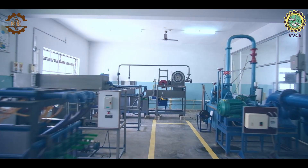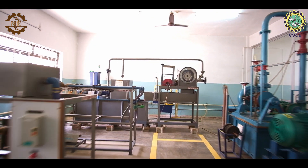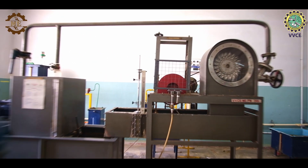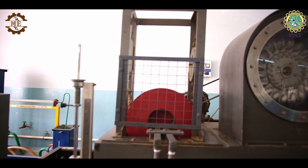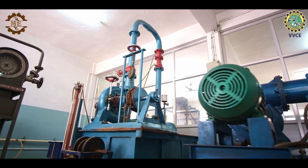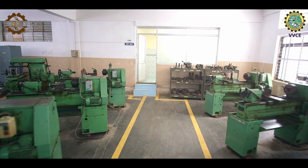The Fluid Mechanics Lab is where students delve into the fascinating world of fluid dynamics. They conduct experiments to understand the behavior of liquids and gases, study fluid flow and analyze the forces and pressures acting on different objects immersed in fluid.